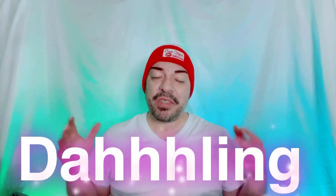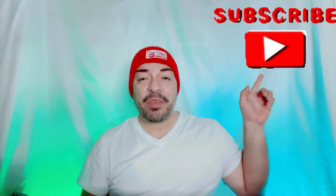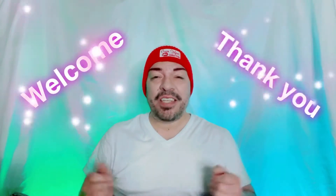Hey y'all, welcome or welcome back to Yours Truly Darling. My name's Elijah, everyone just calls me Darling. If you're new to the channel and watching this for the first time, I hope you consider hitting that subscribe button to be part of the Darling family. If you just joined, welcome and thank you for taking a chance on me. My day one A1s, you already know.